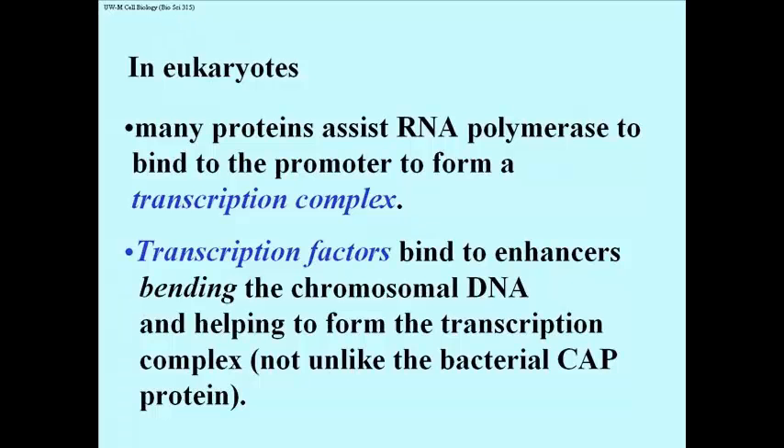Remember that the CAP protein in bacteria bent what is essentially naked DNA, and in so doing, it loosened up some of the H-bonds between the two strands, making it easier for RNA polymerase to get in and bind to the strand that it would actually have to transcribe. If you could bend eukaryotic chromatin or eukaryotic chromosomal DNA, you might achieve the same purpose. And that is one of the functions of some of these promoter distal enhancers and their transcription factors.